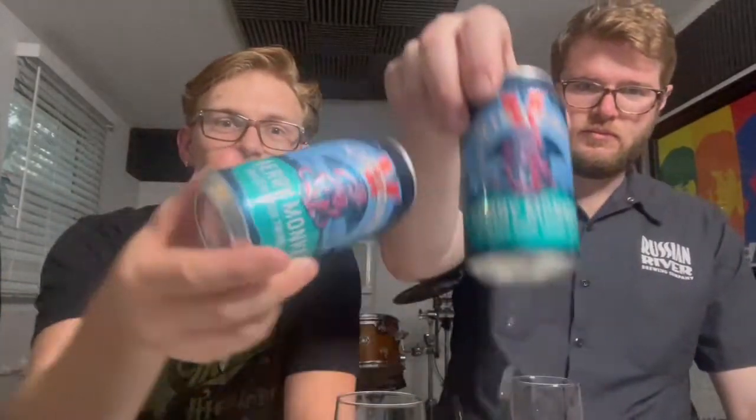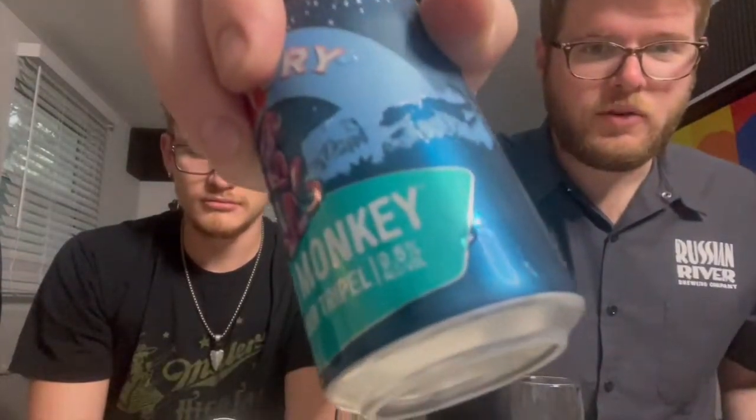It's the boys from Liquor Store 352 here with another Liquor Store 352 review. Up to bat today we have from Victory the Berry Monkey. The two other products we carry from Victory are the Sour Monkey and the Golden Monkey, both clocking in at over nine percent. This one follows suit at nine and a half percent. I don't know if we can chug this one — nine and a half percent — I feel like the people want it.